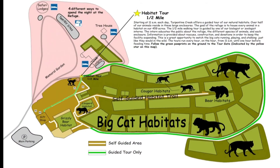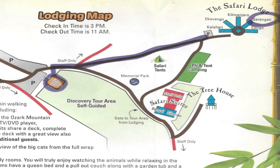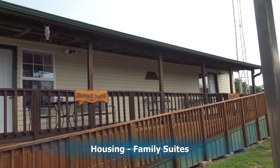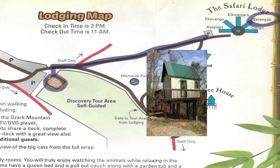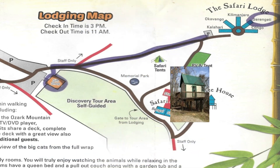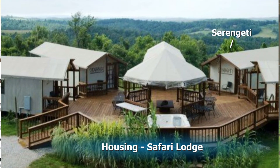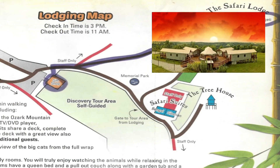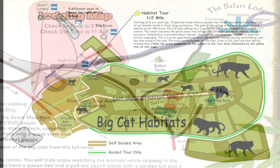There are several sections of the property. The pink section is where we're going to be spending the night. They have lodging of various types including the safari suites, which are family suites that can house several people, and they also even have a treehouse you can stay in. We're staying at the safari camp in the Serengeti tent and glamping. They also have safari tents and RV and tent camping.